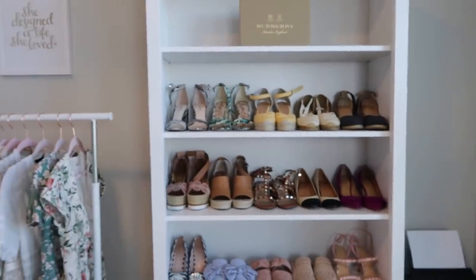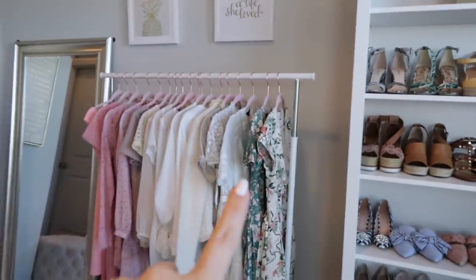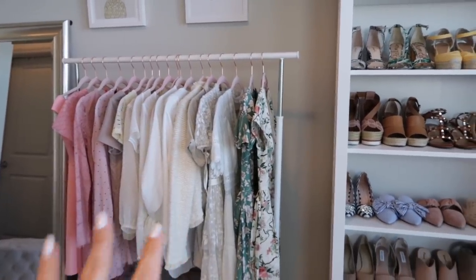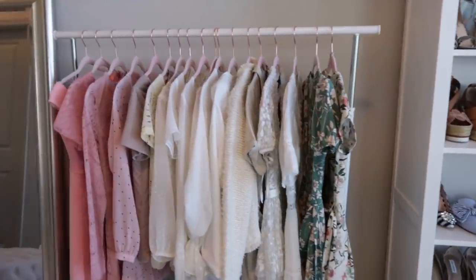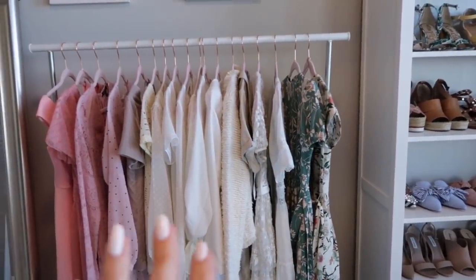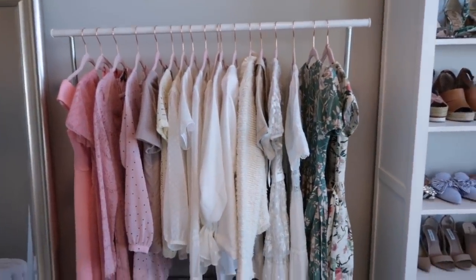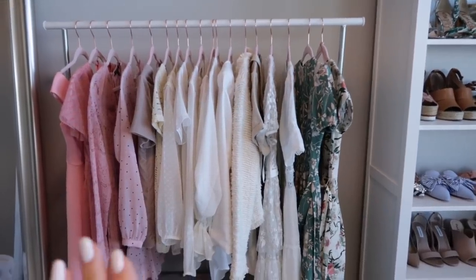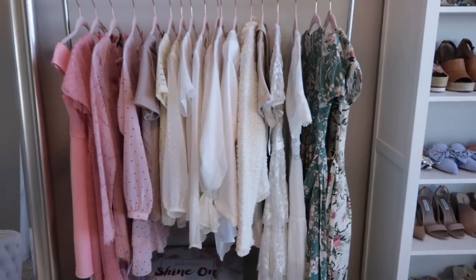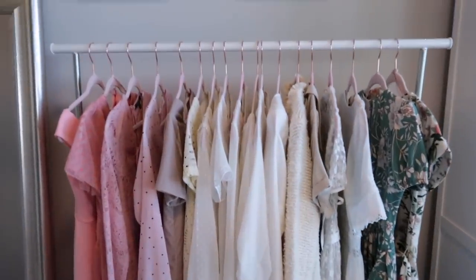Before I take you guys into my closet, I wanted to show you what's behind me because this counts as my closet too - I store a lot of my clothes back here. I use this rack for the background of most of my videos, and I like to keep it styled for video. I don't like to put a lot of dark colors on here because it just sucks in all the light when filming, so I like to keep it nice and bright.